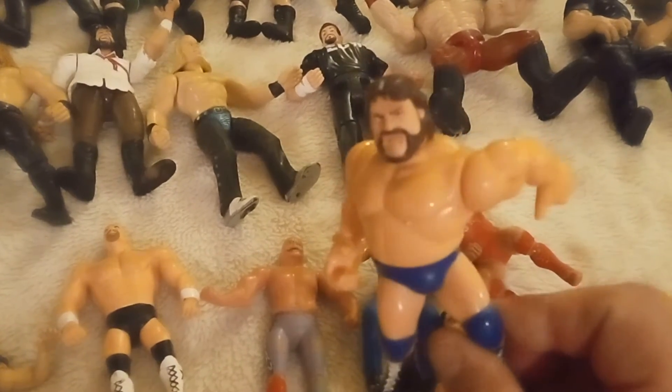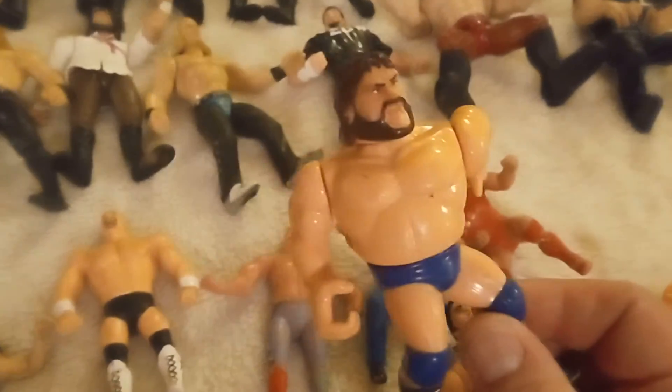That was Brutus the Barber. This is Hacksaw Jim Duggan. I'm going to slide these off in the box as I go along here so I can put more on here.